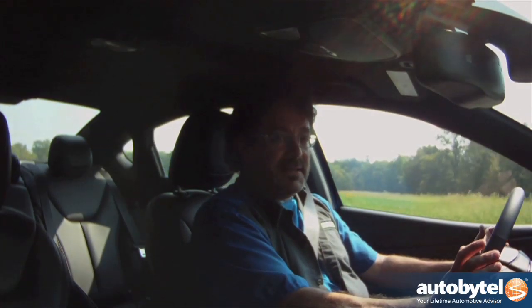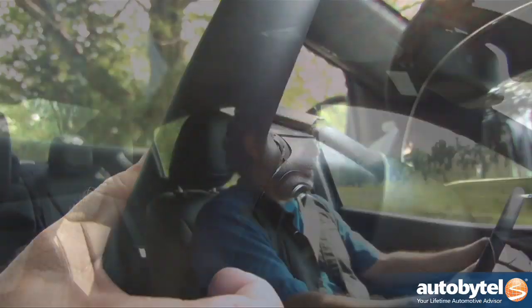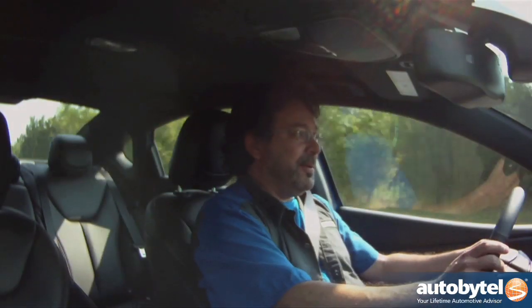The Dart GT does not have paddle shifters, because you've got the audio controls on the back of the wheel — really cool Chrysler audio controls, I call them the stealthy controls. There is a slapstick, so you can take advantage of the gears that way.